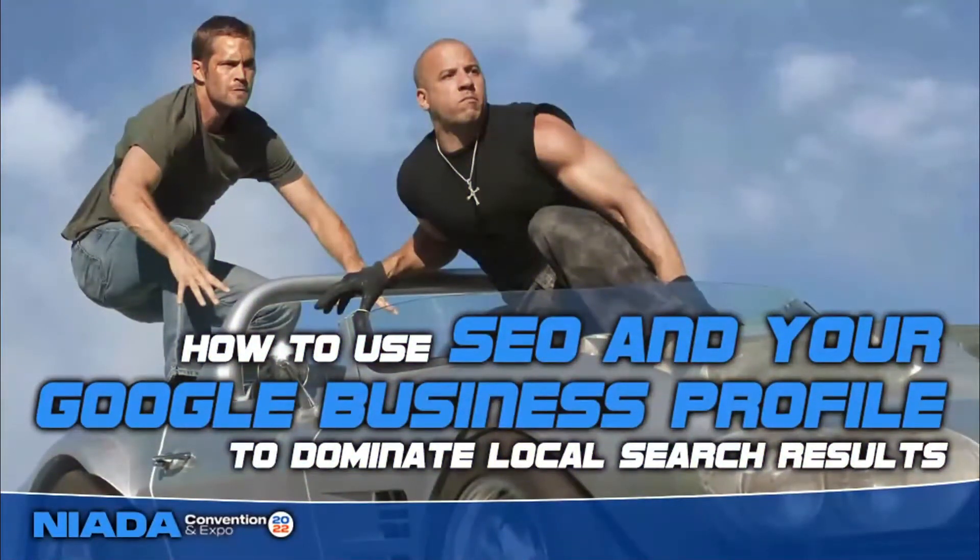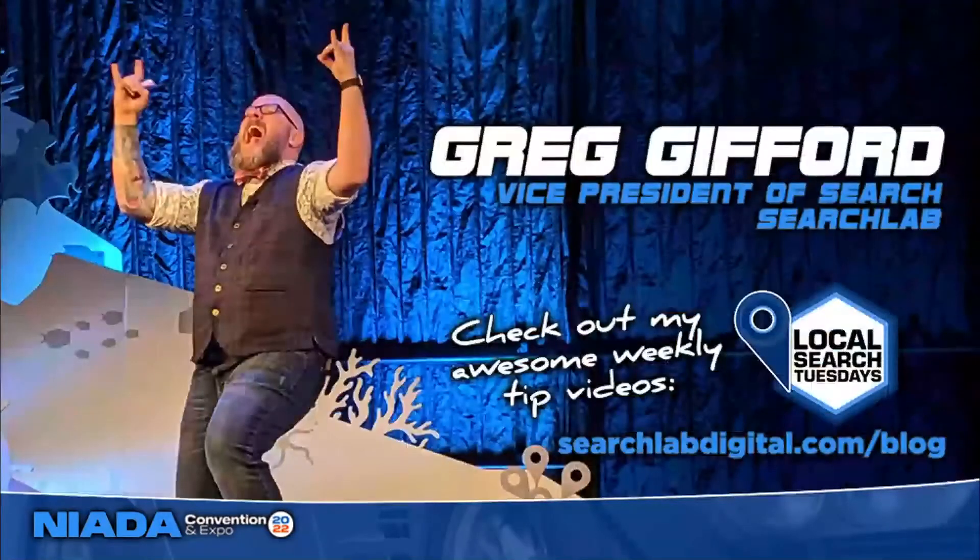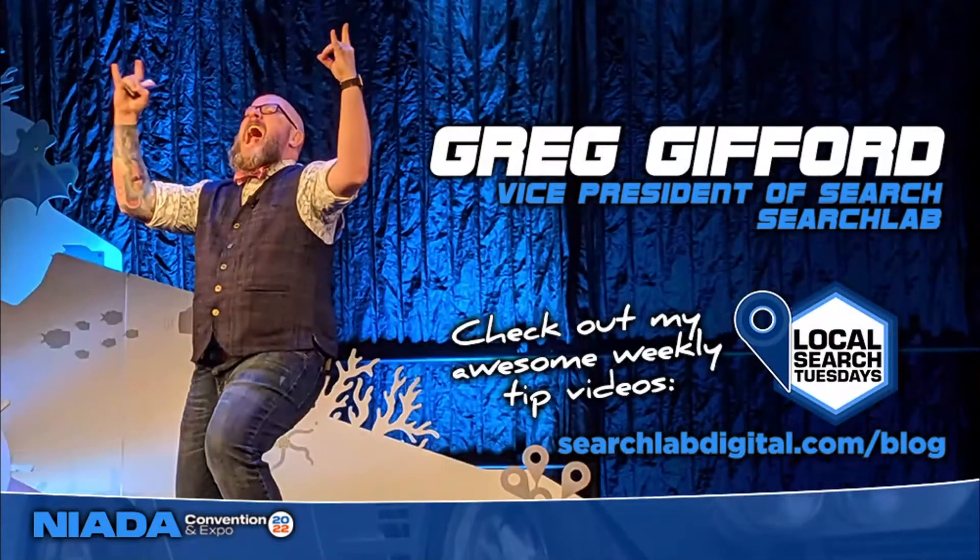This is how to use SEO and your Google Business Profile to dominate local search results. I'm Greg. I'm lucky enough to get to speak at conferences all over the world, and sometimes at these conferences you end up seeing some speakers that aren't so great. They've got great info to share but they're just a bit boring to watch on stage, standing behind the podium with their back to the crowd because they keep referring back to their own slides.